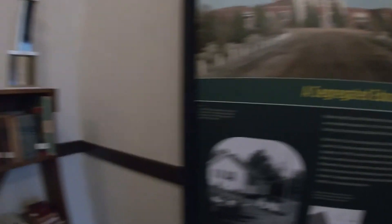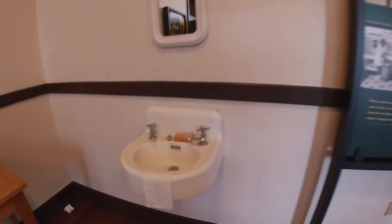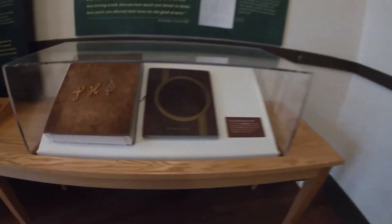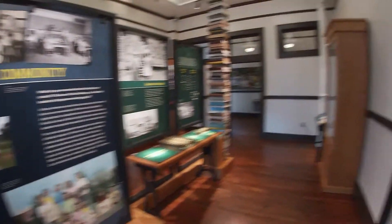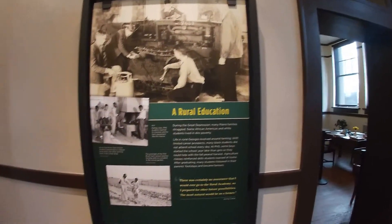This high school was segregated, unfortunately, back in the day. We've got some old trophies here and they still have an old sink. The education here was definitely different than what I was used to — I grew up in the city.